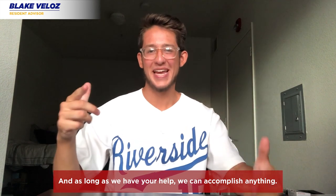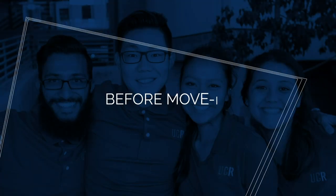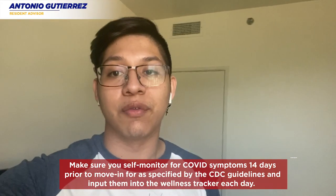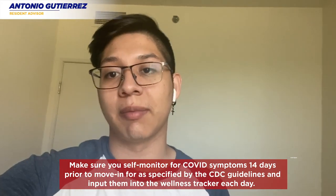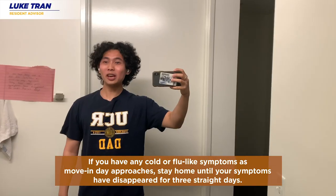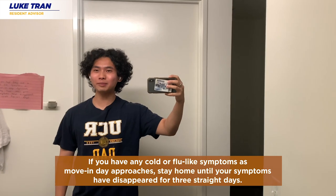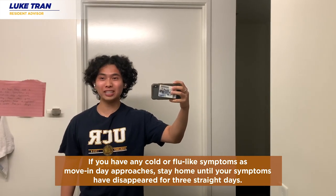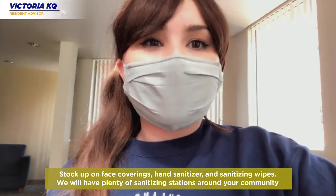Make sure you self-monitor for COVID symptoms for 14 days prior to move-in, as specified by CDC guidelines, and input them to the wellness tracker each day. If you have any cold or flu-like symptoms as move-in day approaches, stay home until your symptoms have disappeared for three straight days.